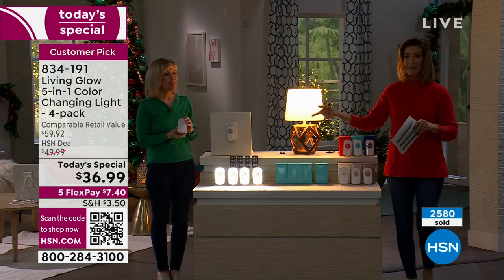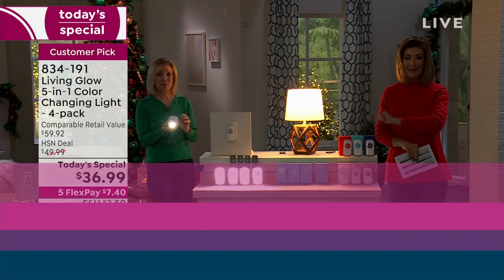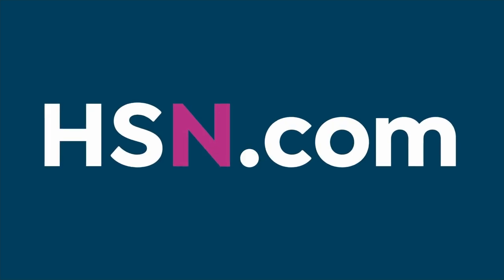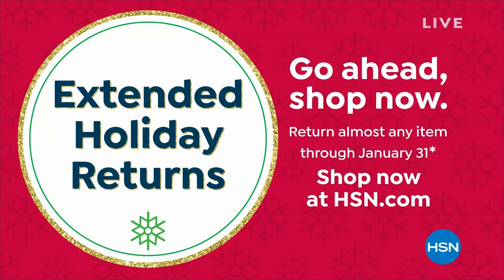We're about out of time and very busy — hundreds of you placing your order. Best way to go is hsn.com. Scan the QR code, go to our homepage, check out and take advantage of FlexPay. Did you know we have extended holiday returns? We give you until the end of January to make your final decision. If for any reason you don't love them, you can return them. But these are our top-rated, highest-rated product from Living Glow — you're going to absolutely love them.